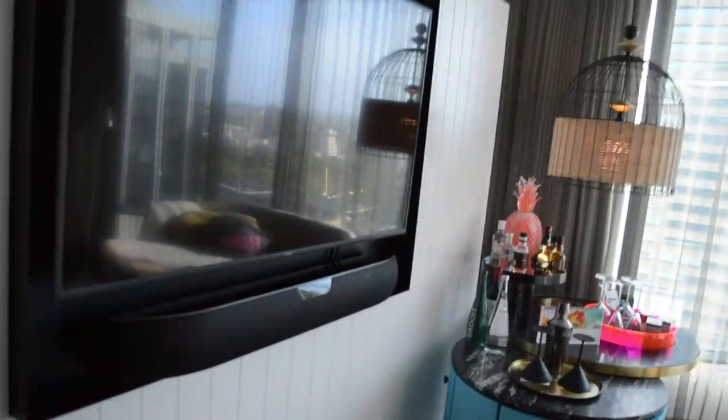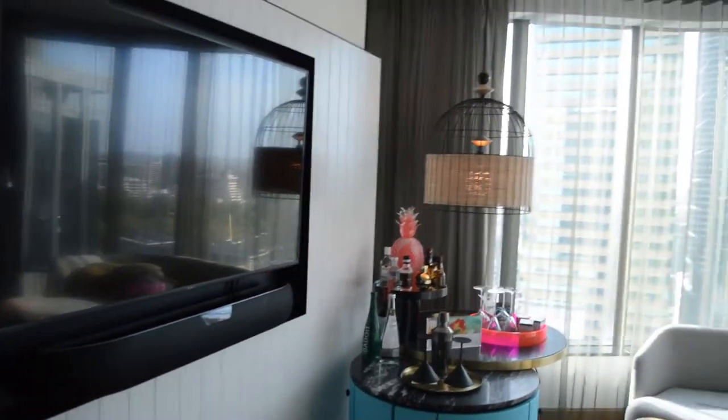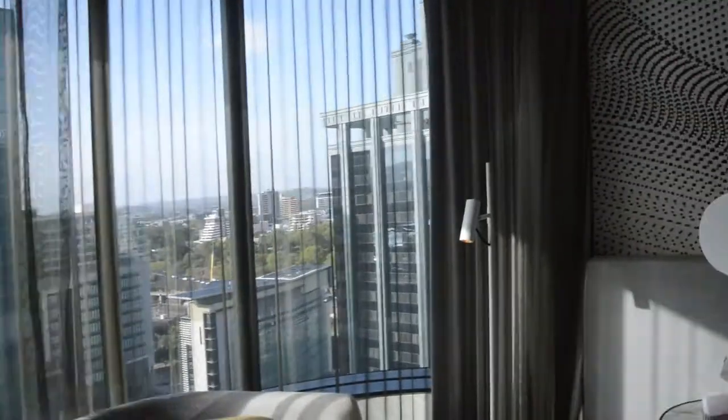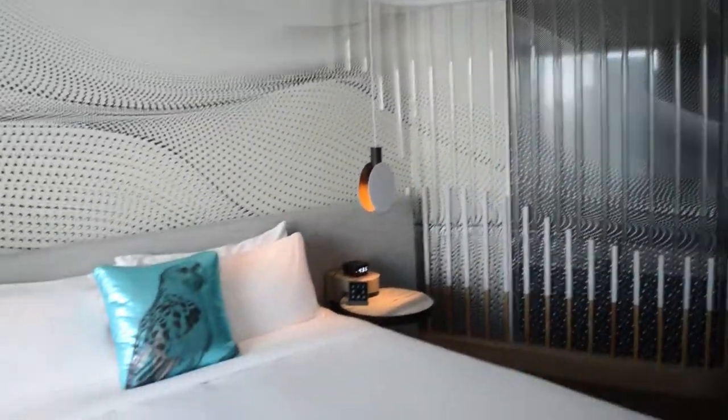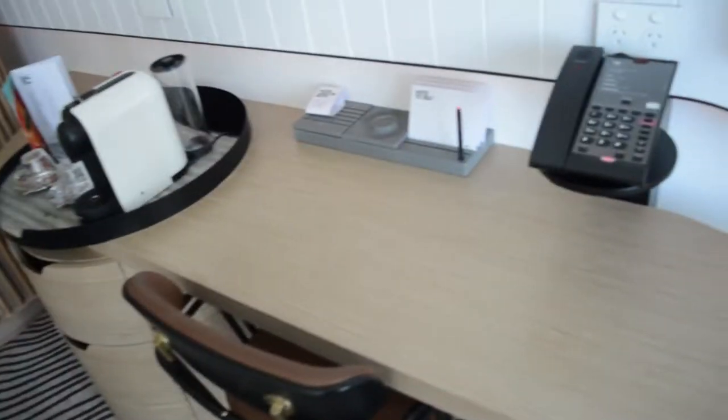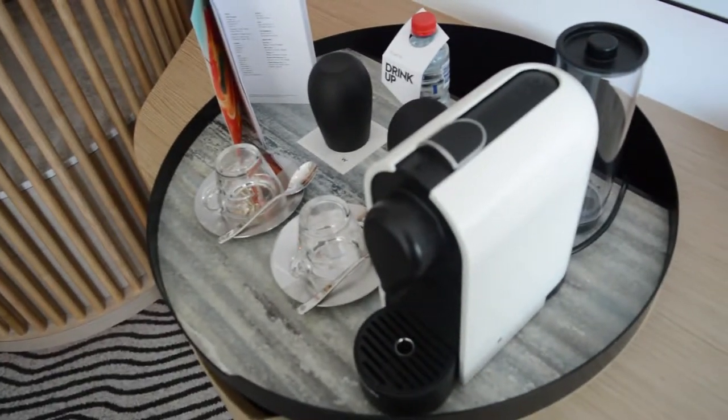Oh my god, it's such a big screen — wow. It always feels like a music video set, the W. You'll really love it or you'll really hate it. This is my first ever W — I've been a big fan for so long.